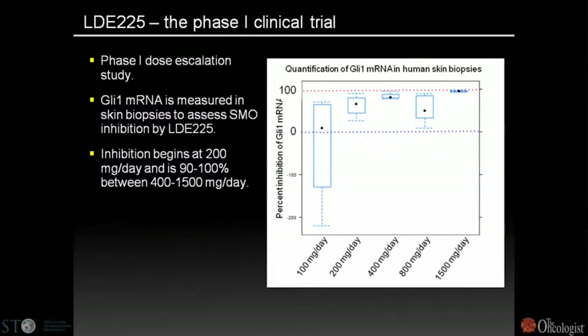In human phase one clinical trials, skin biopsies from patients at increasing doses show the GLI transcription reporter being progressively inhibited. Up to 1,500 milligrams per day, we're getting close to 100% target inhibition.